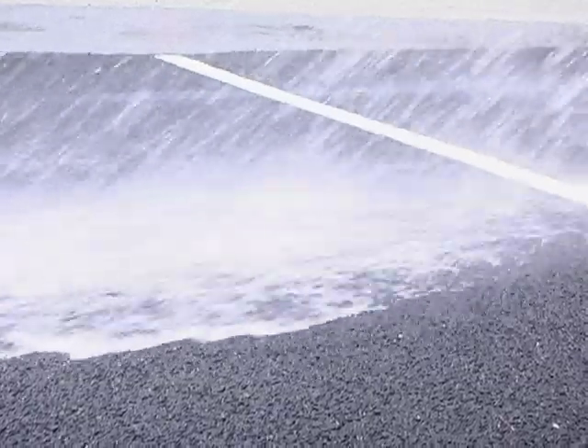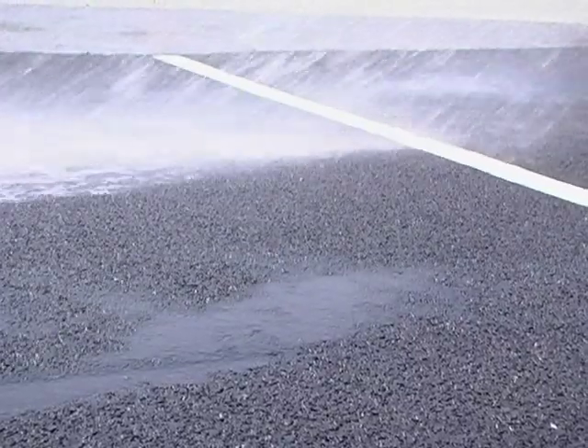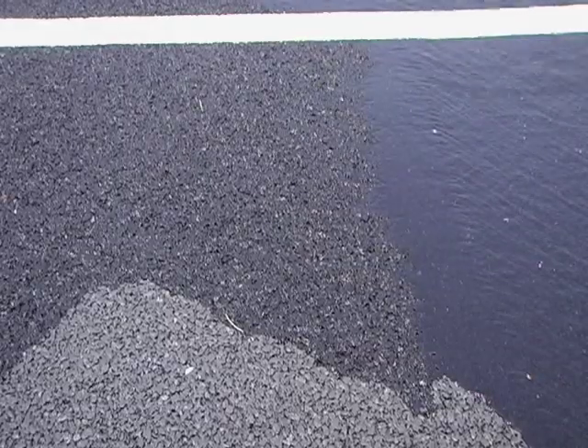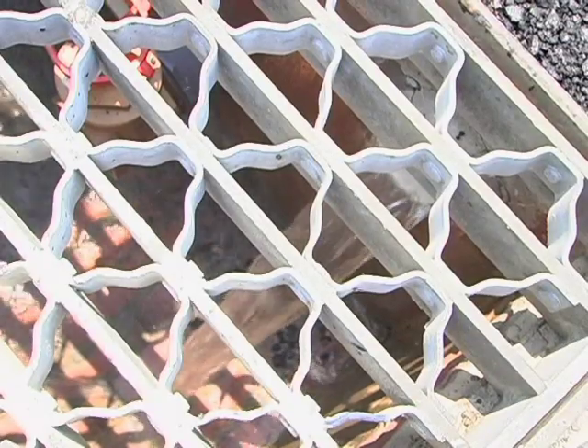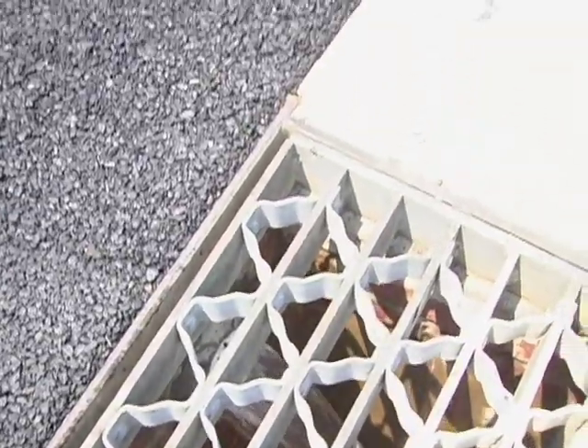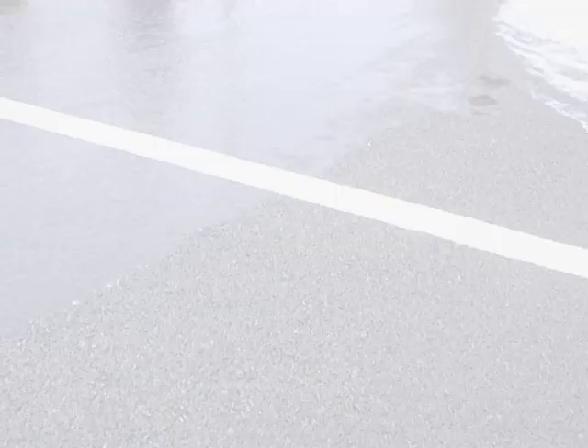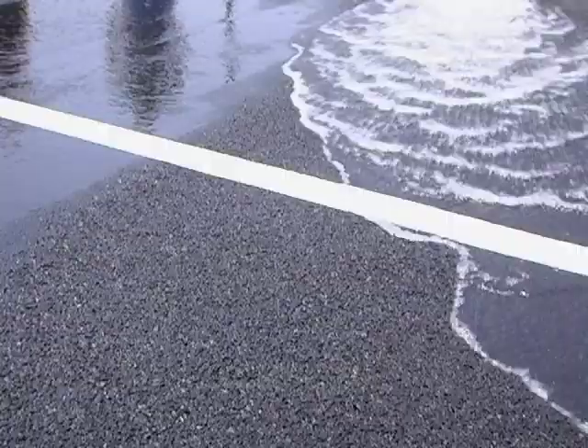In conclusion, porous asphalt pavements allow stormwater storage to operate in an environmentally friendly way, as they uphold infiltration, improve water quality, recharge groundwater, and keep the flow of runoff in line with non-developed areas.